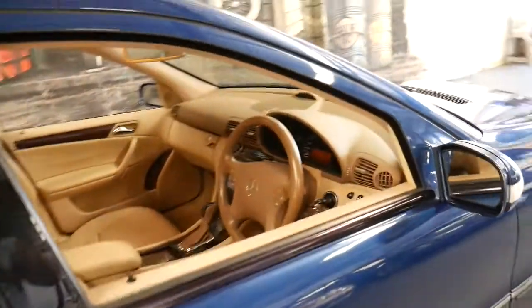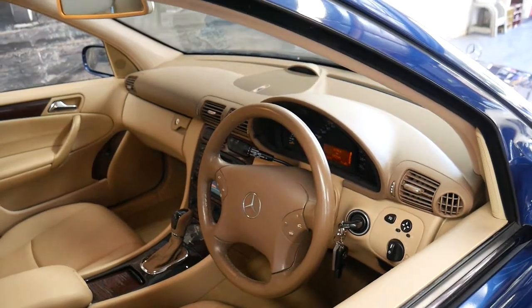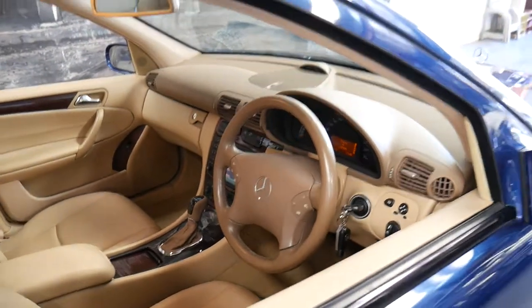It's got cruise control, a speed limiter, and navigation — which was also very rare. You really had to get a C320 to get that type of thing.